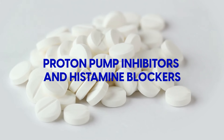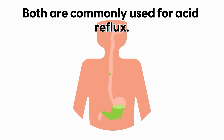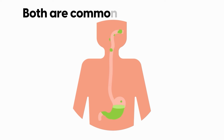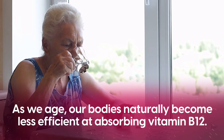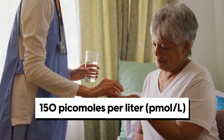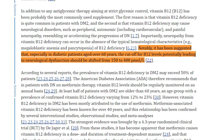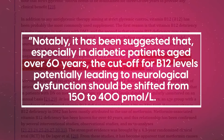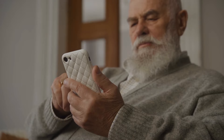Other medications such as proton pump inhibitors and histamine blockers, commonly used for acid reflux, have also been shown to reduce B12 absorption. Additionally, as we age, our bodies naturally become less efficient at absorbing vitamin B12. For many years, the medical community considered a B12 blood level of more than 150 picomoles per liter to be adequate. However, there's a growing belief that for diabetics over 60 years of age, this level should be more than 400 picomoles per liter.